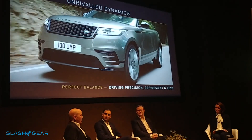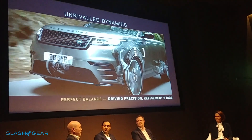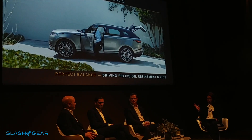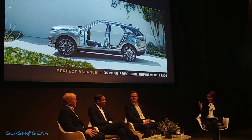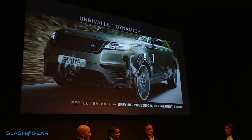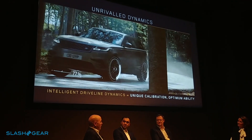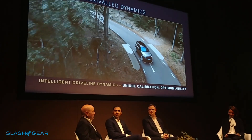The air suspension adds to this — it's the ultimate ride refinement. It's got capability and also an elegant arrival, where the car lowers by 40 millimetres when you open the door to make it easier to get in or out. We also reimagined the way all-wheel drive is delivered. The Velar is all-wheel drive as standard, but for the first time on a Land Rover, we've got Intelligent Driveline Dynamics — or IDD — a seamless, in-house developed torque-on-demand system.